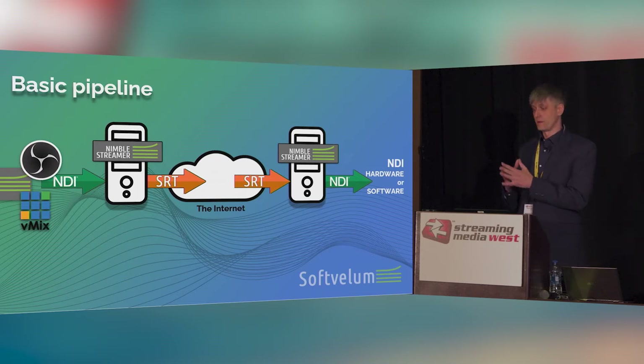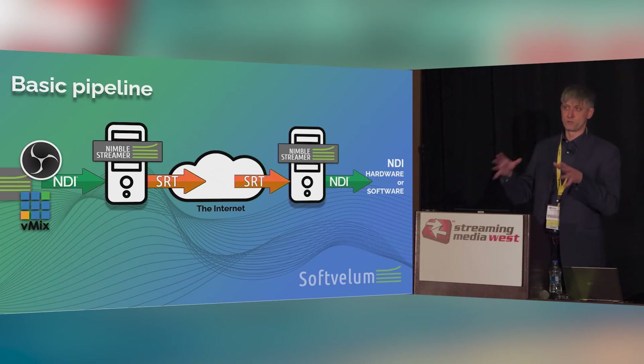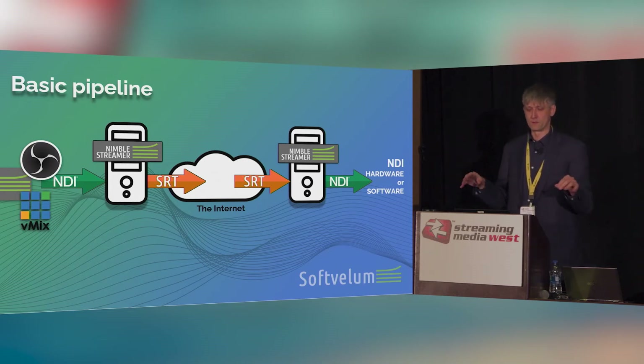At the second end of this workflow you get, again, Nimble Streamer or any other software capable of doing this scheme. It takes the SRT, unpacks it into the raw image, and transcodes it back into NDI. The NDI SDK allows doing that. Depending on the hardware you use, it's going to take more or less resources. Once you have the NDI output, it's published into your local network — and that's it. Your production team picks it up from there as if everything were in the same location, the same production facility.